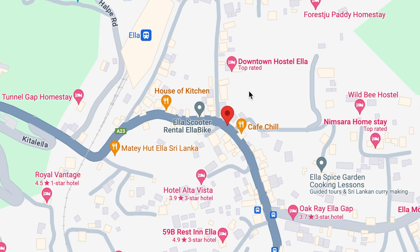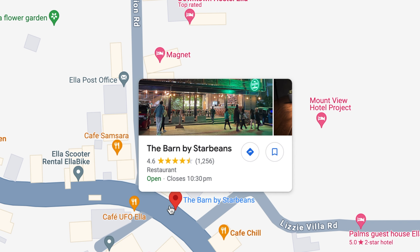Today for lunch we're heading out to a particular restaurant. We'll go to The Barn by Starbeans for lunch.